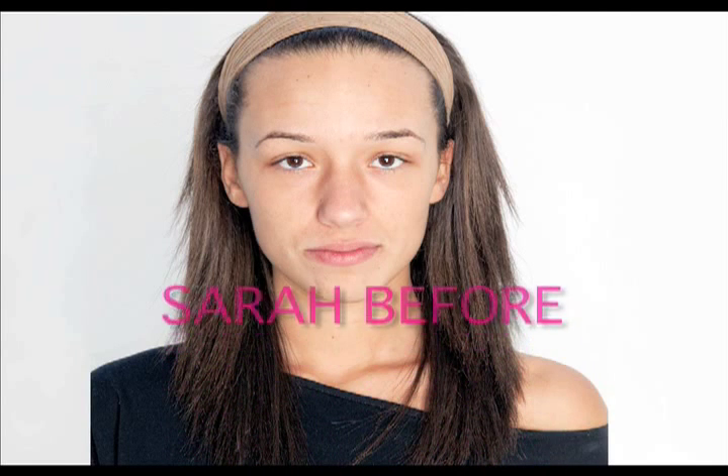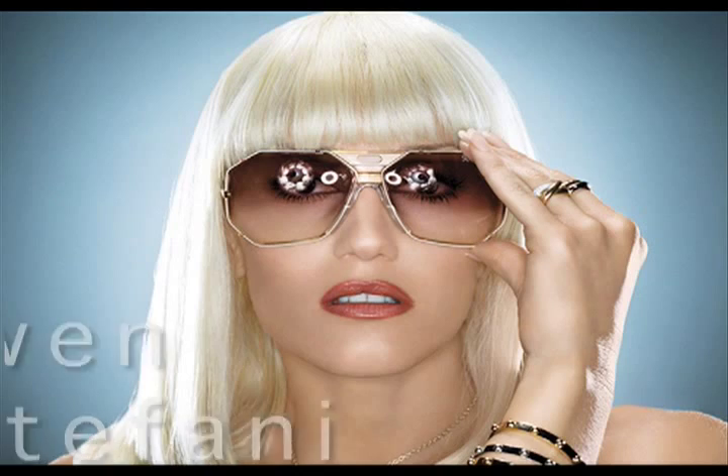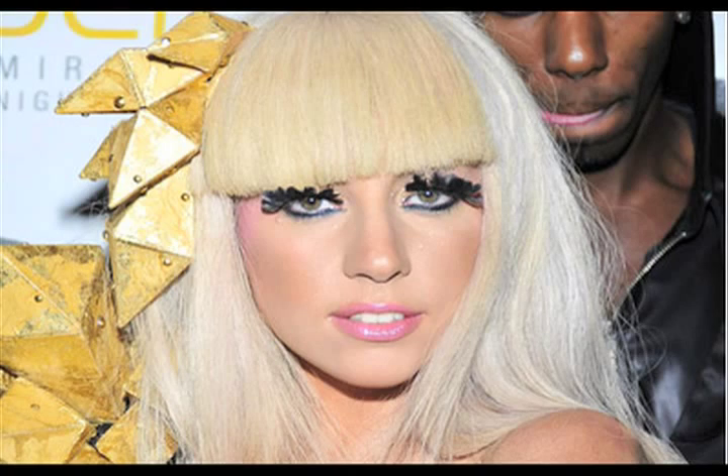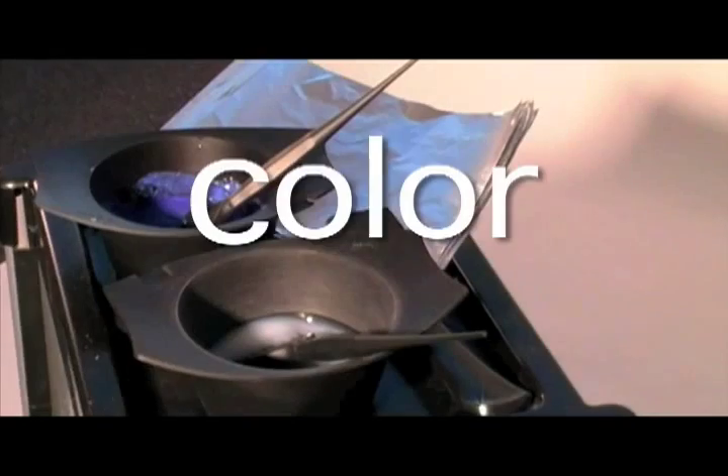Today's transformation was inspired by celebrity looks chosen by our model Sarah. She was inspired by looks from Christina Aguilera, Gwen Stefani, Lady Gaga, and even fashion trends like this one from Dior. So let's begin the transformation.